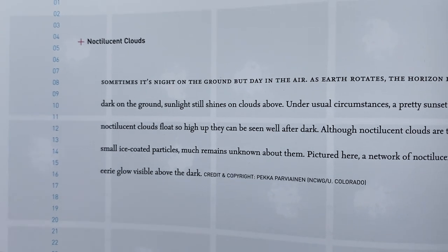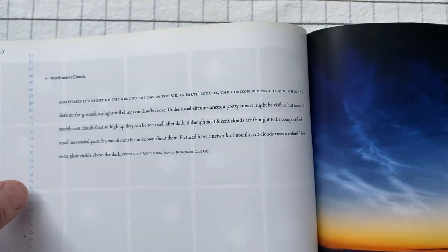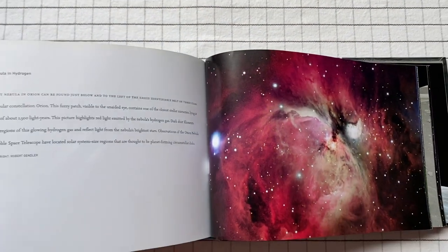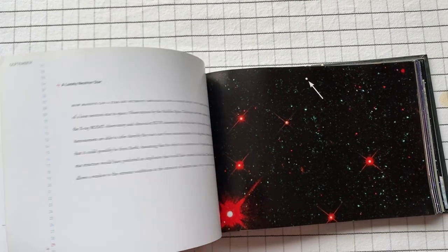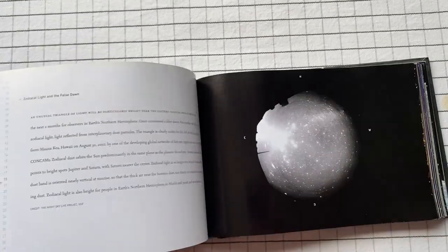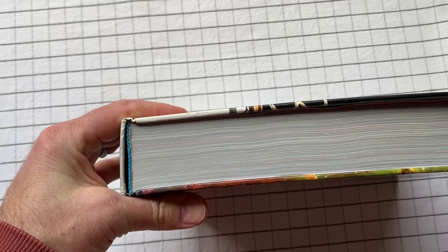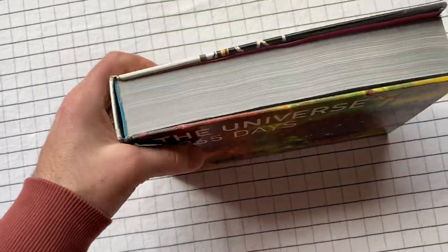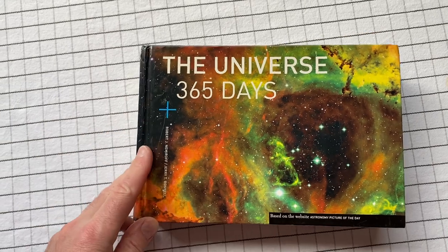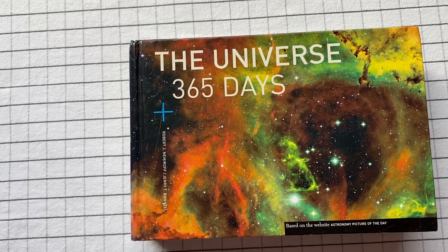I'm going to let you figure out how to pronounce that word. And so, we have a year's worth of images — it's very pretty. What's that? A lonely neutron star. It's a thick book — a solid, thick book, but short in stature. The Universe 365 Days by Robert Nemiroff and Jerry Bonnell.